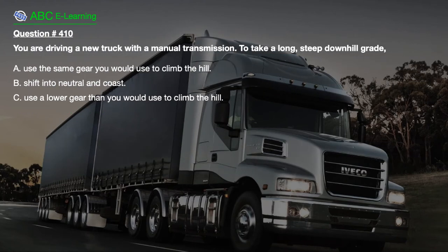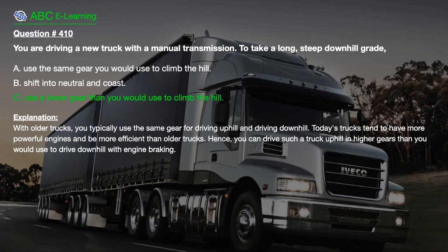Question number 410. You are driving a new truck with a manual transmission to take a long, steep downhill grade. A. Use the same gear you would use to climb the hill. B. Shift into neutral and coast. C. Use a lower gear than you would use to climb the hill. The correct answer is C. Explanation: Today's trucks tend to have more powerful engines and be more efficient than older trucks. Hence, you can drive such a truck uphill in higher gears than you would use to drive downhill with engine braking.